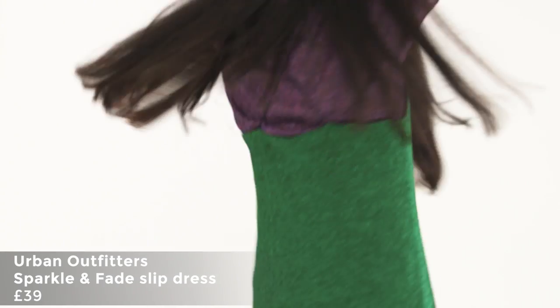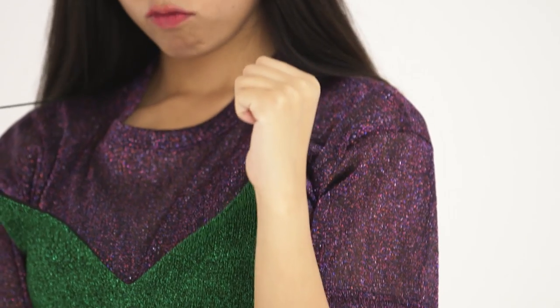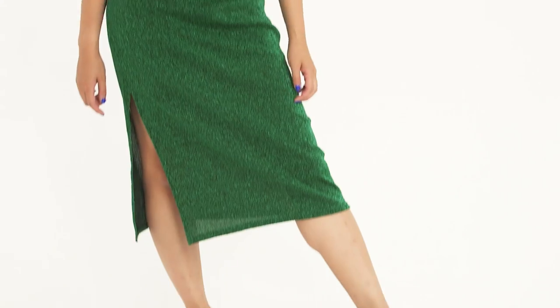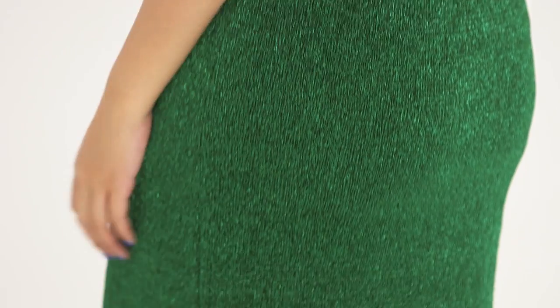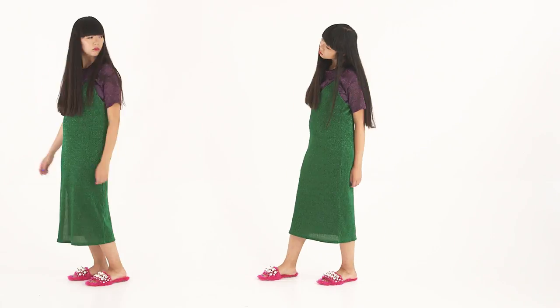Number three: tinsel textures. This is basically your opportunity to dress up like a Christmas tree. I'm a huge fan of tinsel — anything that resembles tinsel is fine by me. This is an easier way of wearing that tinsel look because it's a stretch lurex, and it's basically an update on wearing sequins for the party season.